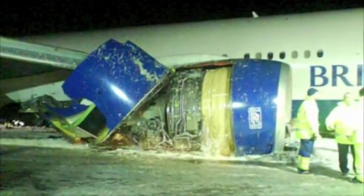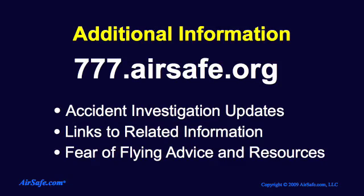For more on this investigation, or for information about aviation safety or aviation security issues, please visit 777.airsafe.org. Thanks for listening, and we'll see you next time.